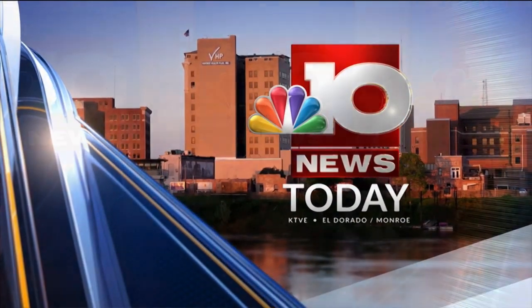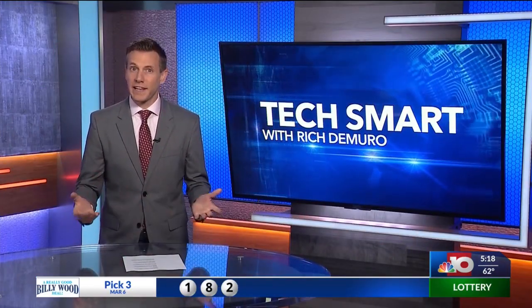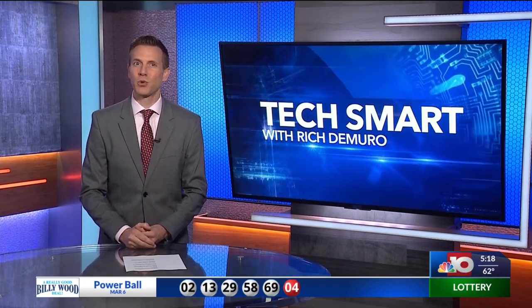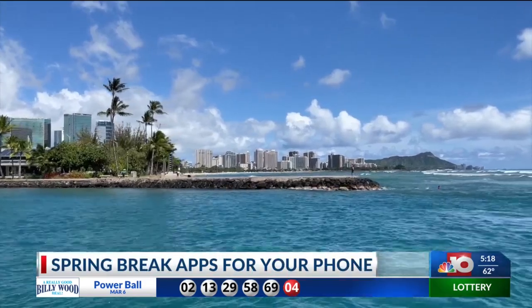Welcome back. Are you ready to travel like a pro this spring break? Rich DeMuro has the apps and tips to know in today's TechSmart. Laying on the beach is the easy part, but planning travel can be stressful and indecisive. Here are some of the tools that can help. Spring break is upon us, and these apps can help you travel like a pro.